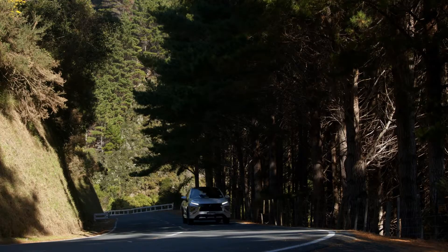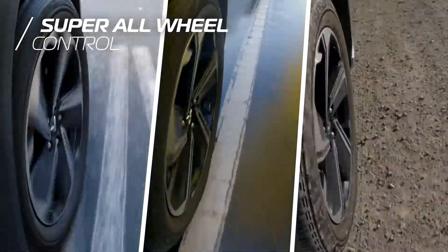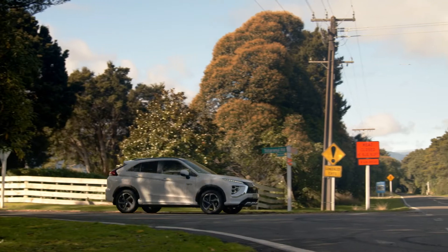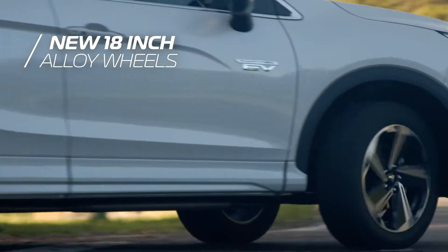Super all-wheel control improves vehicle performance by distributing variable torque to all wheels, affording the driver better cornering, more grip and safer levels of control. The Eclipse Cross PHEV also comes on newly designed 18-inch alloy wheels unique to this model.